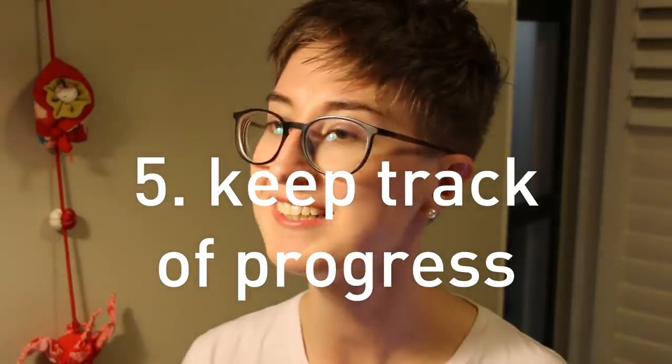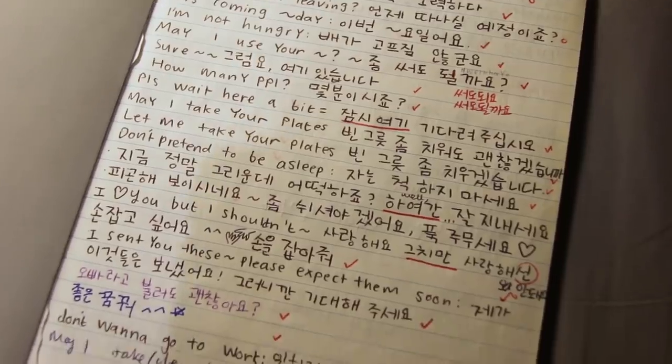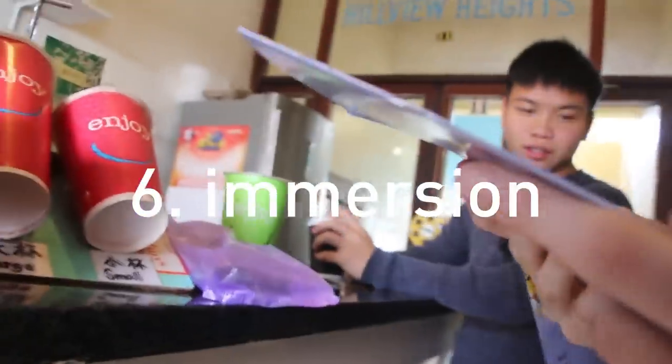And I bet you guys can guess what number five is: keep track of your progress. Surround yourself with the culture, with books, with music.